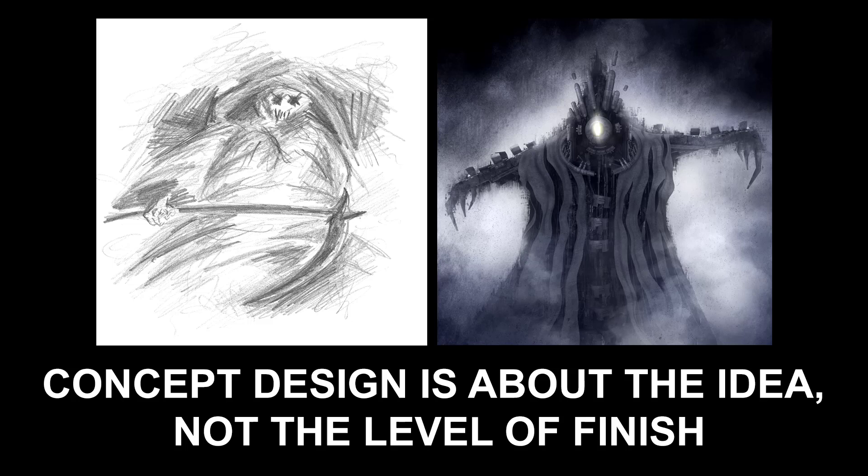Hi there! My name is Neil Blevins, and this video is called Concept Design is About the Idea, Not the Level of Finish.